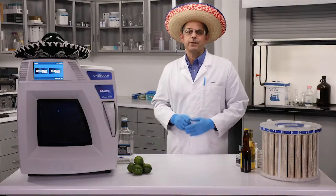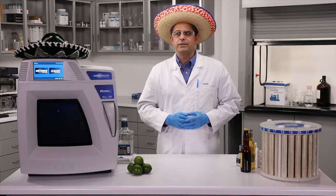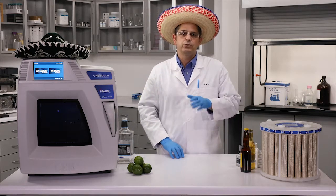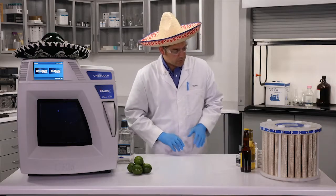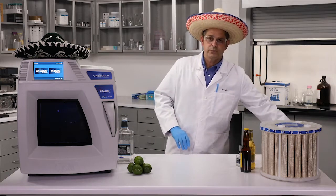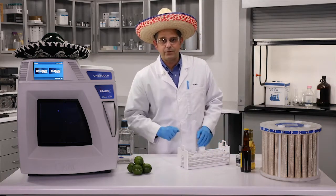I wonder if I could combine the sonication and the pre-digestion — we'll save that for a different episode. When working with reactive samples like these, sample size is critical due to the potential of a runaway exothermic reaction. Today's samples include tequila, vodka, beer, and cider. For all of these samples we're going to measure out 5 mLs with a non-metallic transfer pipette and add in 5 mLs of nitric acid.